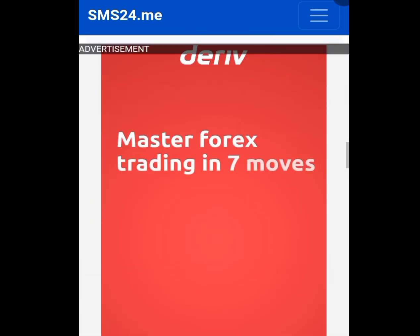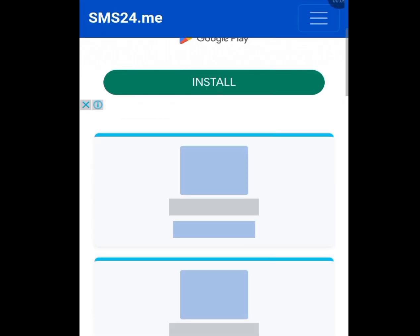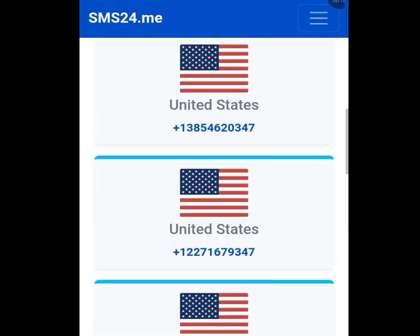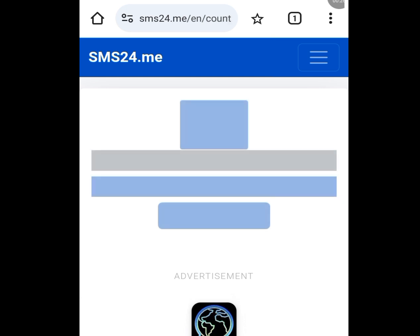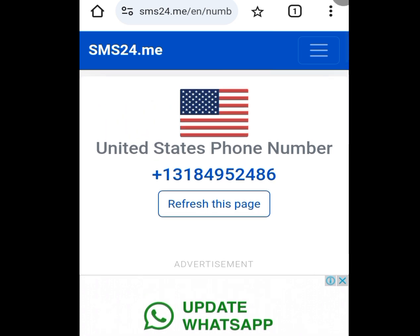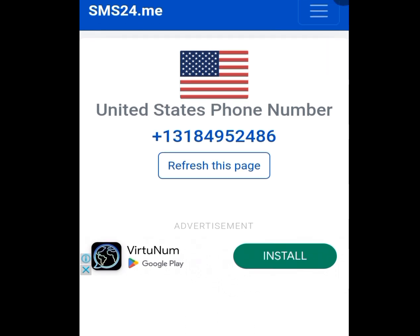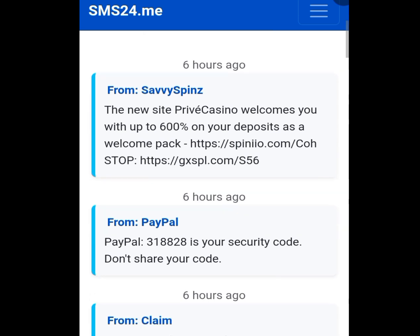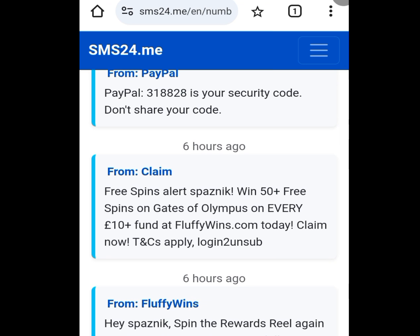Scroll down to find a free American number and look for United States. Tap it and it will bring you a list of free American numbers for your WhatsApp verification. Tap any number of your choice. Once you tap it, it will load and show you the number. Copy the number, go to WhatsApp and paste it. WhatsApp will send you a code. To get your code, tap 'refresh this page', then scroll down — you will see your code there. It's as simple as that.